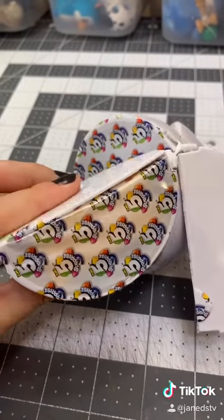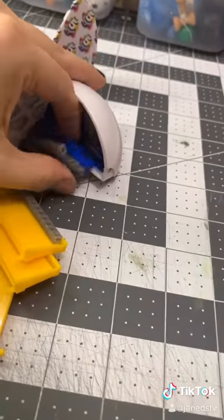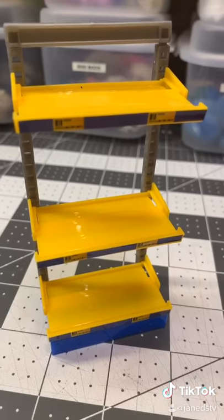That looks like it's a shelf. I honestly hope it is. It is the shelf! I don't have that one — that's the last one I needed. This makes me so happy.